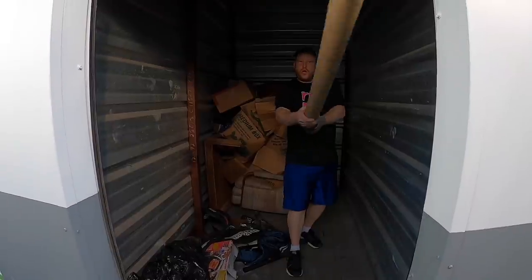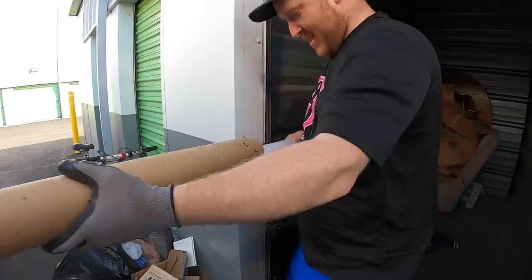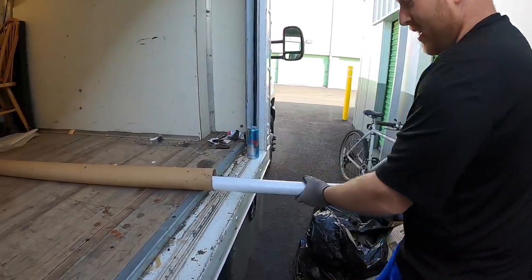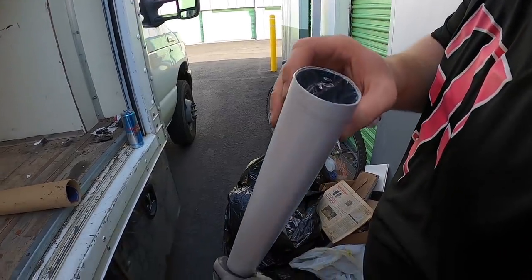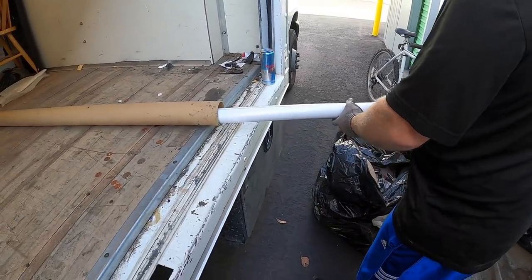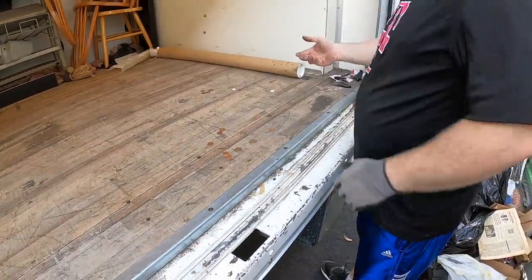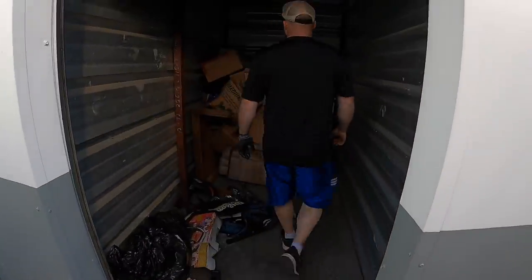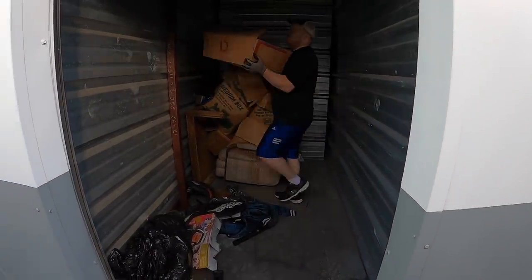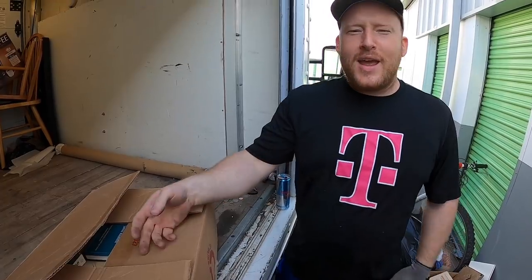I need to put this stuff back, stack it up, and then we'll finish with the remaining boxes. I see the word 'Boise' in there but the end has something different — I don't want to take it out because I don't want to get it dirty.